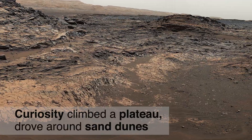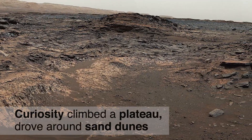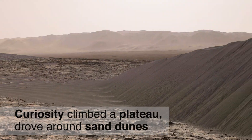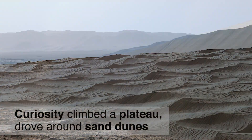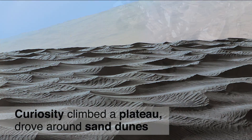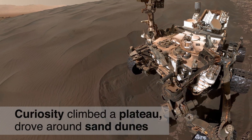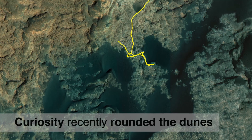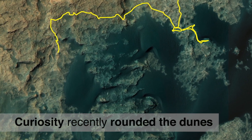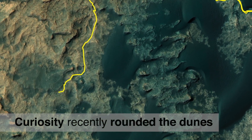Much of the past year was spent on an obstacle course of sorts on Lower Mount Sharp. The rover climbed over a rocky plateau and had to wind its way through the Bagnold Dune Field, a stretch of beautiful and currently active sand dunes that skirt the lower mountain, blocking Curiosity from heading straight towards higher elevations. But the rover reached the spot where it could drive around the dunes, making a long-awaited left turn and beginning a more aggressive climb.